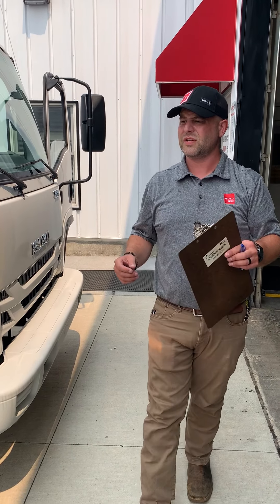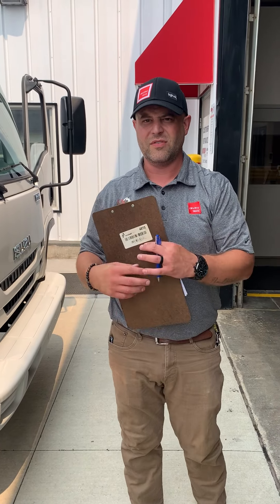I will contact you whenever we're done and just touch base. Absolutely. I appreciate it. Thank you.